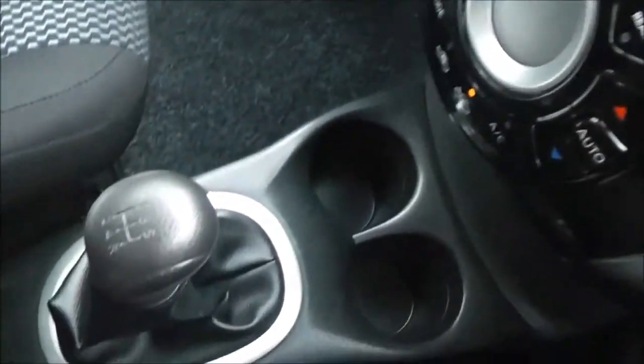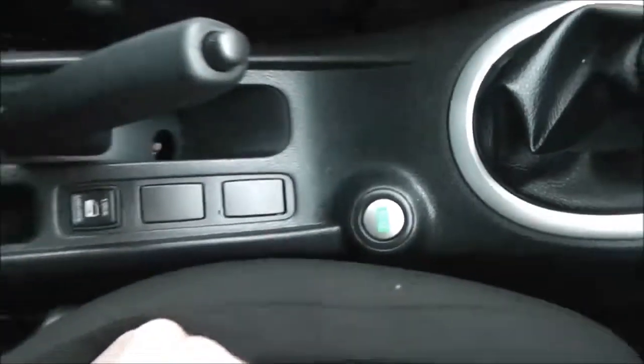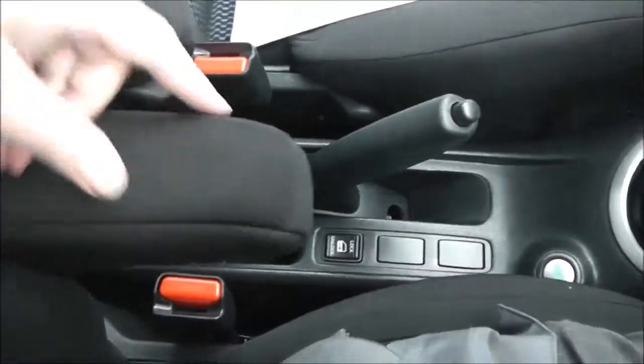Moving down the centre, you can see it's got a five speed manual gearbox. It has an eco button to help you drive more economically, an interior central locking button, a 12 volt accessory socket, and the driver also has an adjustable armrest.